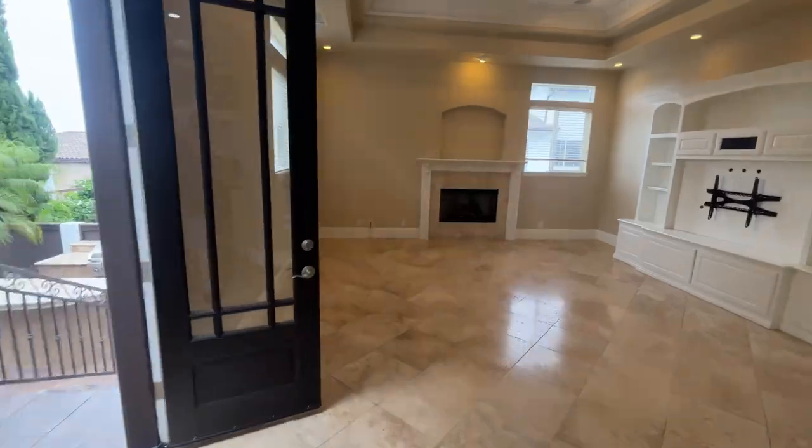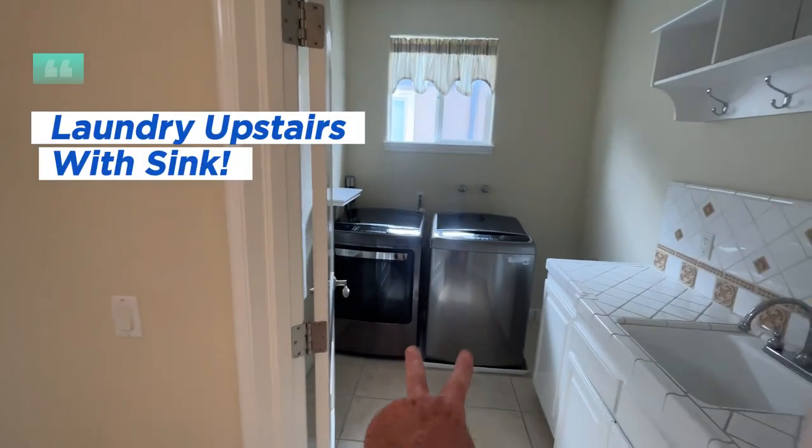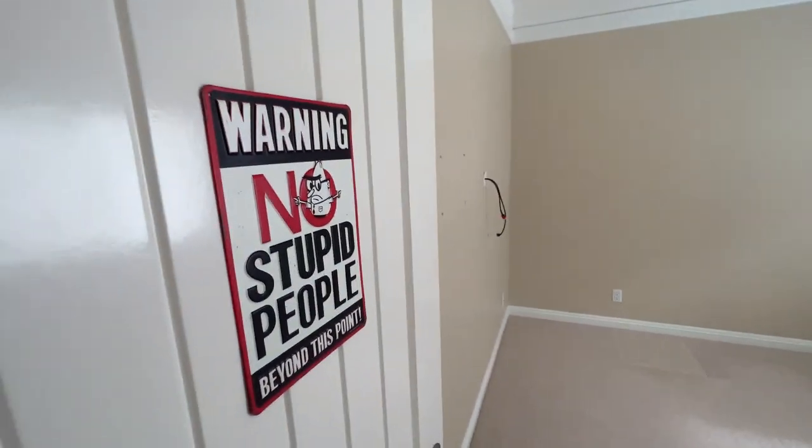Before we go downstairs to see the backyard, let's go upstairs. When you first get up there, there's the laundry room — notice the sink. Here's bedroom number four. No stupid people, according to the sign. Here's your hall bath with double sinks, bedroom number three, and then back down the hall for bedroom number two.